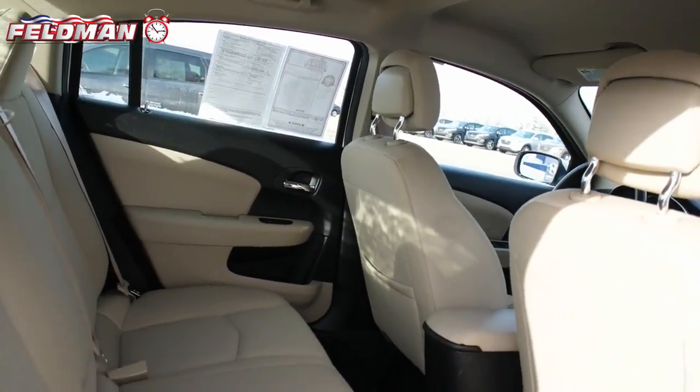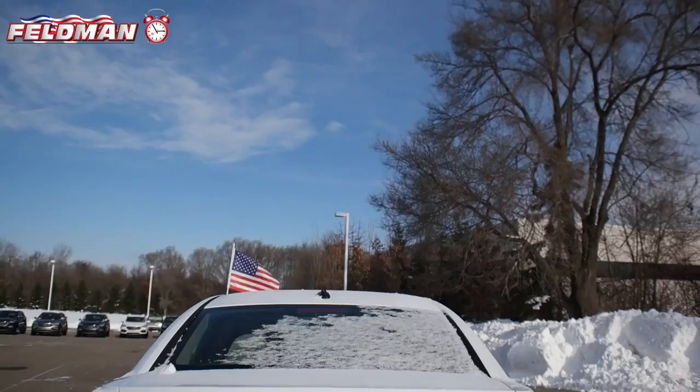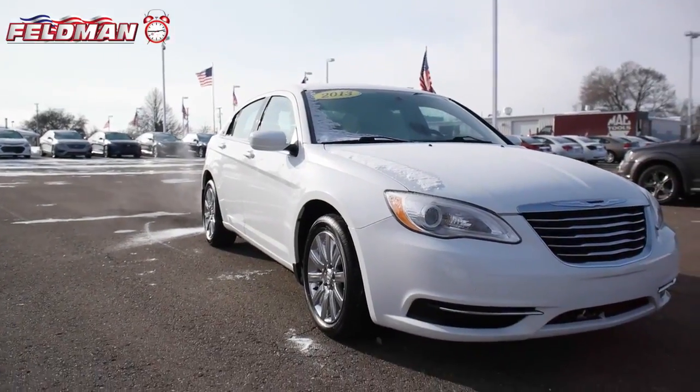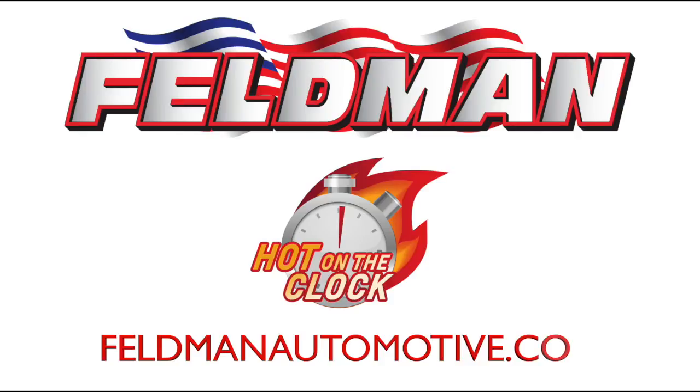With slightly over 30,000 miles, this is an outstanding value and it's hot on the clock at just $9,490. But remember, once it's gone, it's gone. So what are you waiting for? Call us today.